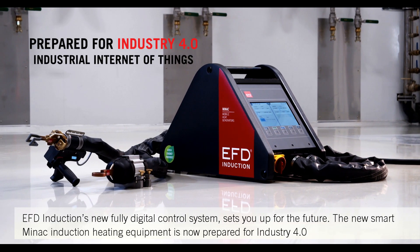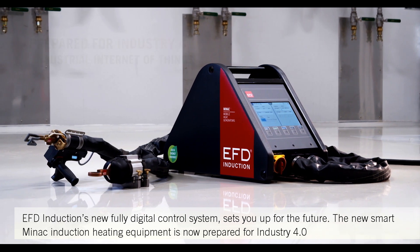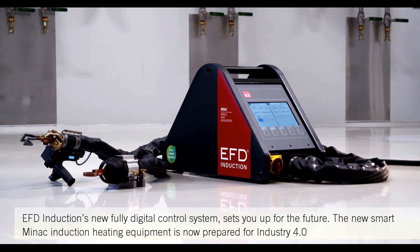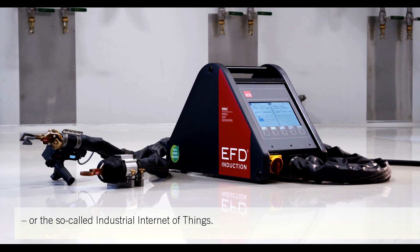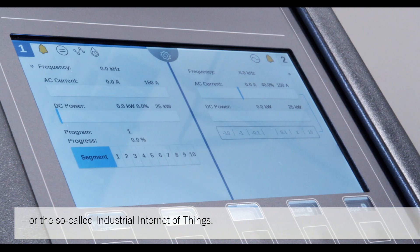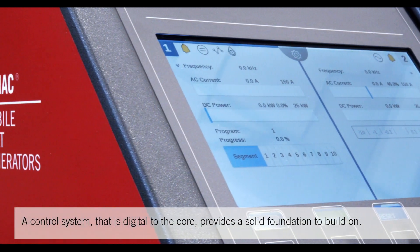EFD Induction's new fully digital control system sets you up for the future. The new smart Minak induction heating equipment is now prepared for Industry 4.0, or the so-called Industrial Internet of Things — a control system that is digital to the core.